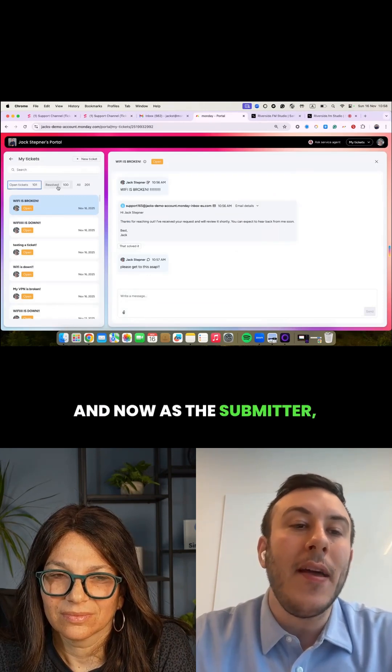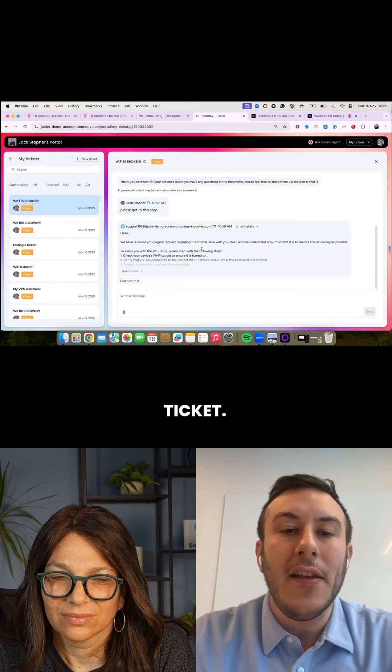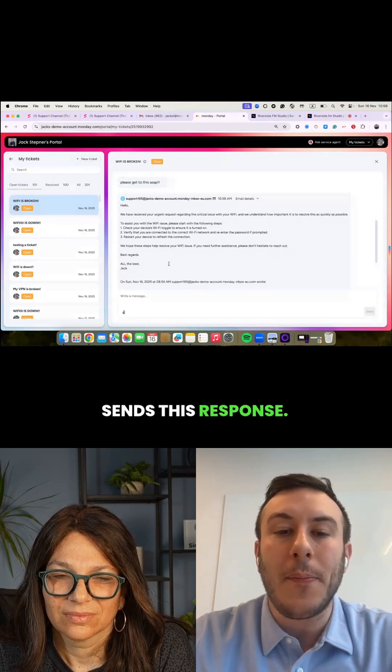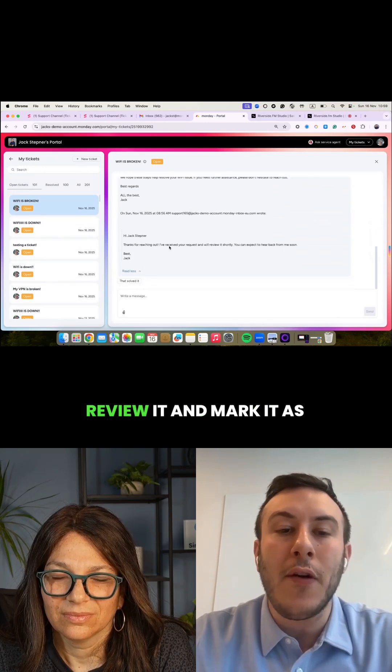Now as the submitter, you're able to see this reflected here within the ticket. The support agent sends this response, and I'm able, as a submitter, to check it, review it, and mark it as resolved.